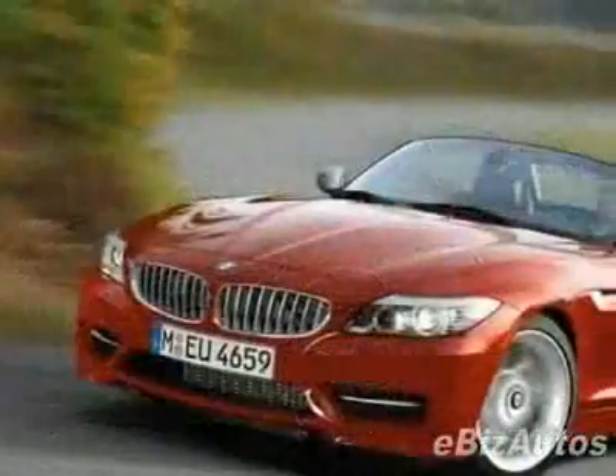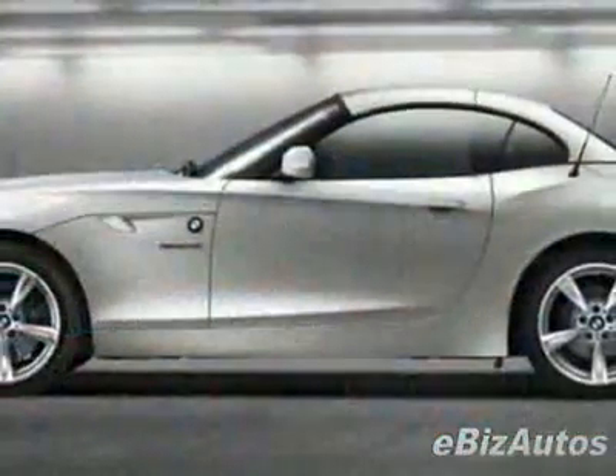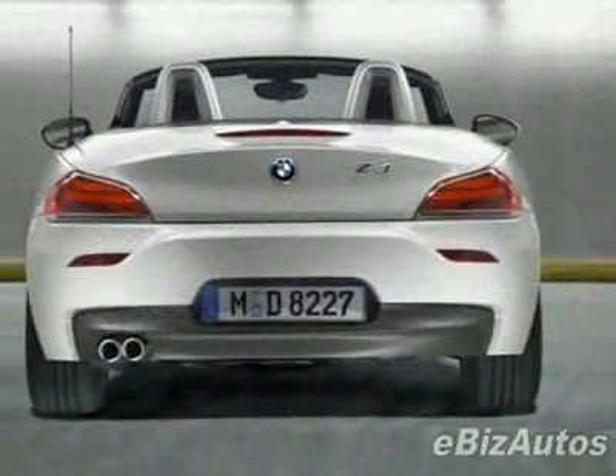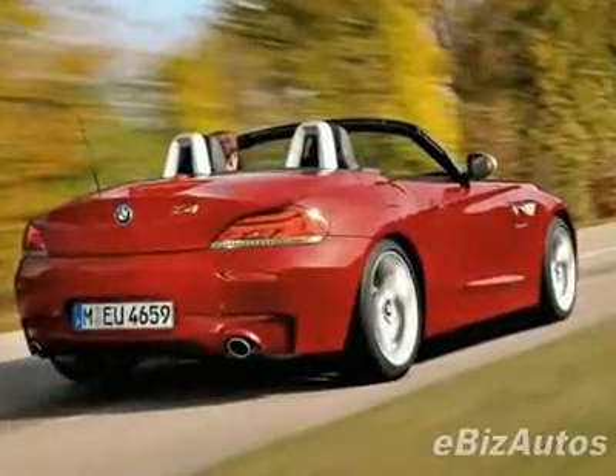This vehicle gets 18 miles per gallon in the city and 28 on the highway. This Z4 boasts a 3.0 liter inline-six engine. This vehicle comes equipped with power steering, cruise control and fog lights.